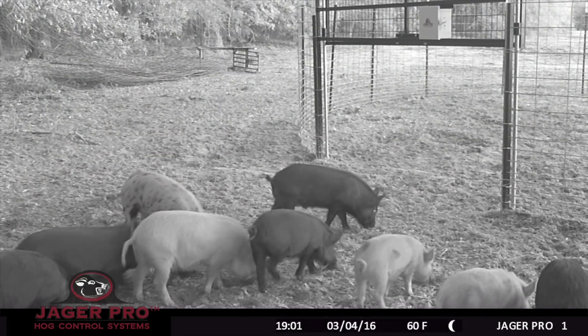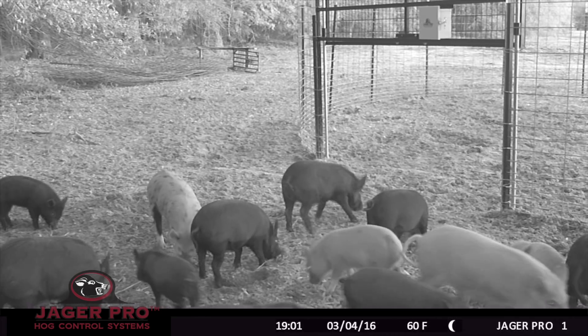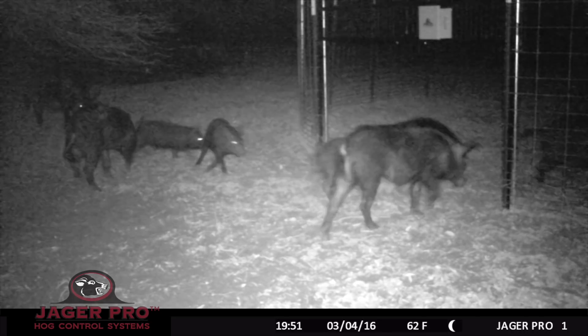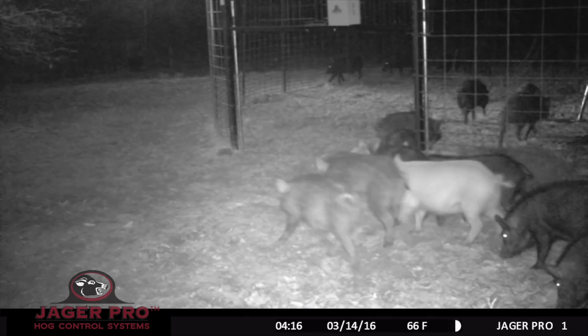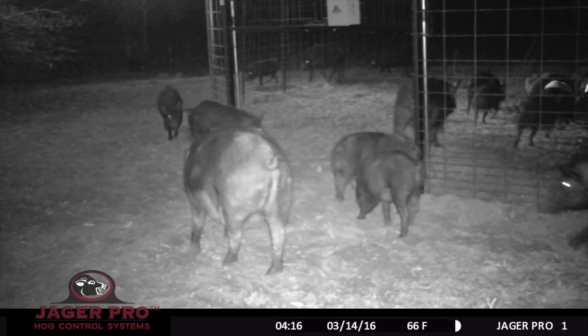On 4 March, the sounder arrived at 7:01. The juveniles were first and approached the new enclosure with caution. Later that evening, a large sounder arrived at the bait site for the first time. By the morning of March 14th, the large sounder of approximately 34 individuals had become very comfortable entering the enclosure.